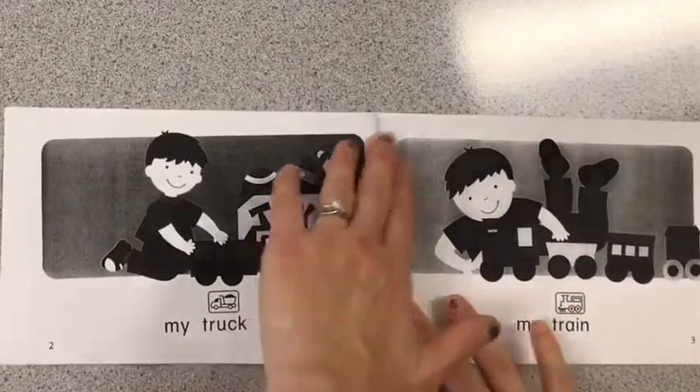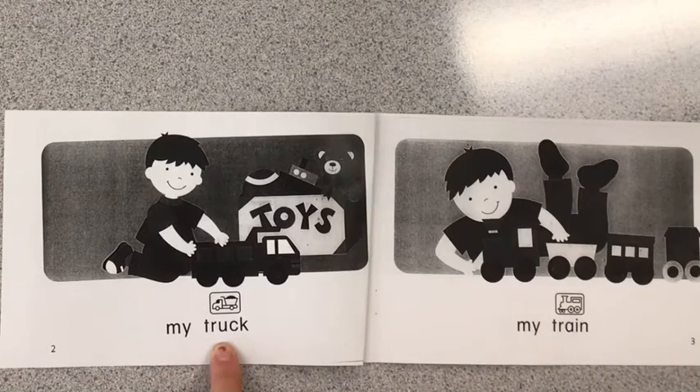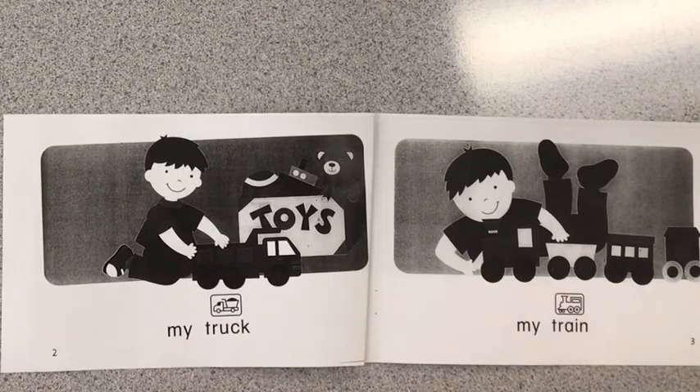Open up to the first page in the story. You should see a number two at the bottom. Now good readers use their reading finger to point below the words. They do their very best to remember those sight words. Our sight word is my. And they also use the picture to help. We're going to practice reading this book with an echo. So I'm going to read it first and then you're going to read it back. I go, then you go.